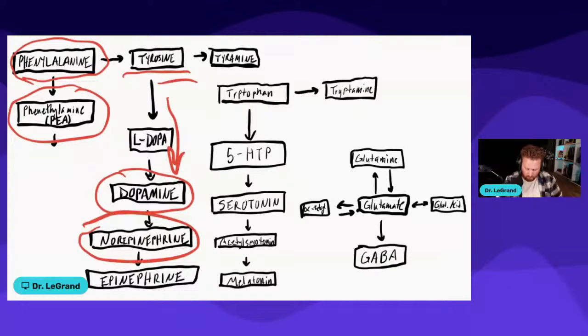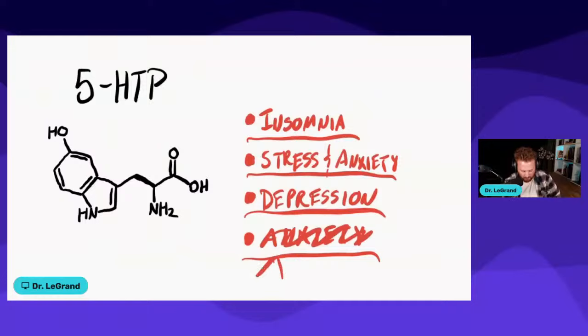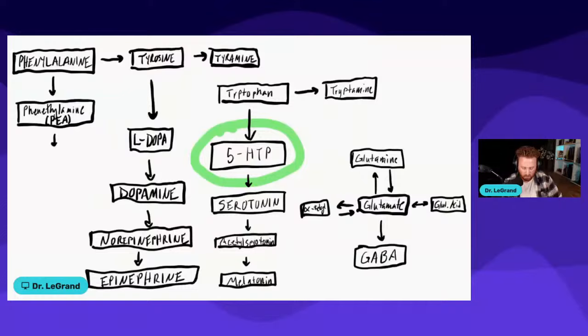The third one is 5-HTP. 5-HTP is something to be a little more careful with when it comes to ADHD because it can interact with some ADHD medications, so always check with your doctor. But it can be very beneficial — it can help with sleep, insomnia, stress, anxiety, depression, and ADHD. Looking at the neurotransmitter pathway, 5-HTP sits right before serotonin, so 5-HTP helps build serotonin levels.